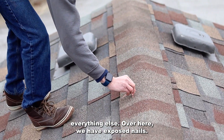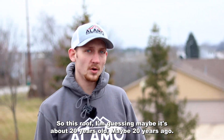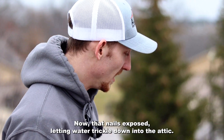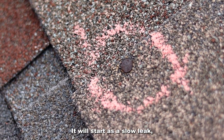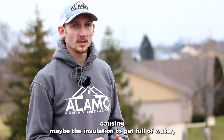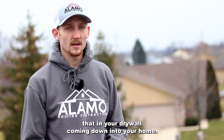Over here we have exposed nails. This roof — I'm guessing it's about 20 years old. Maybe 20 years ago the roofers put sealant over there, and over time it just dry rotted off and came off. Now that nail is exposed, letting water trickle down into the attic. It'll start as a slow leak and over time turn into major problems on the interior — causing insulation to get full of water, start molding, and eventually you're going to see that in your drywall coming down into your home.